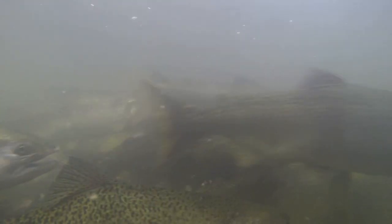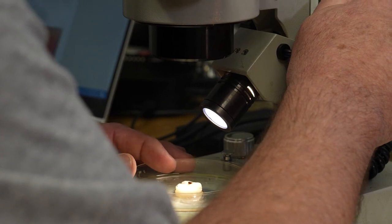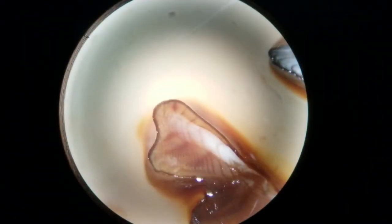For salmon, we have just started using otoliths to age them. Historically, we've used coded wire tags, so we know how old they are from when we tag them. We've started using otoliths to find an easier and cheaper way of doing that. The tags are helping us learn how to do it correctly because we have known-aged fish — we can look at the otolith, age it, and confirm whether we got it right. Our salmon are short-lived fish: males are one, two, or three years old, and females are two, three, or four years old.